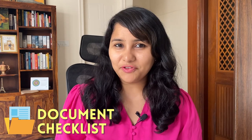Wondering what really happens on the day of the L1 visa interview and what are the documents that you must carry with you? Well, this video has got you covered. Keep on watching.